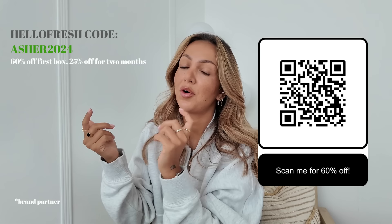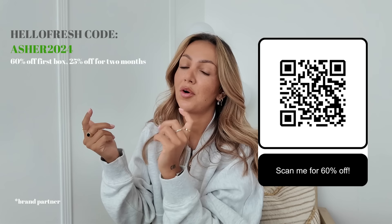I'm jumping in at the start of this video because I've got a brand new HelloFresh code. I've worked with HelloFresh for so long now, and I know so many of you use my code, so I just wanted to quickly put it in at the beginning. My new HelloFresh code is ASHER2024 — I'll put it on screen and also a QR code you can scan to go straight to my offer. This code gives you 60% off your first box.